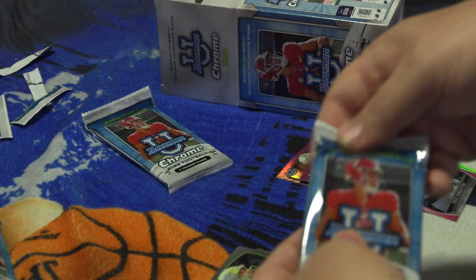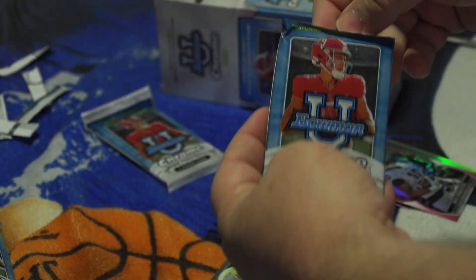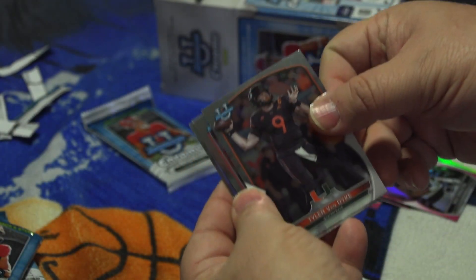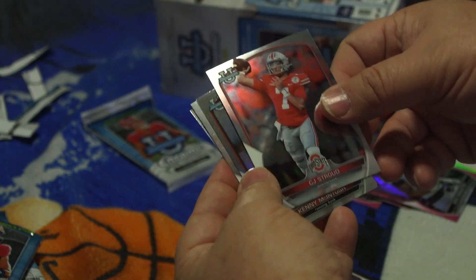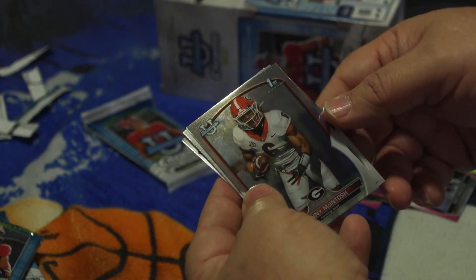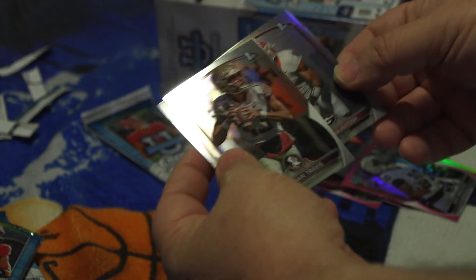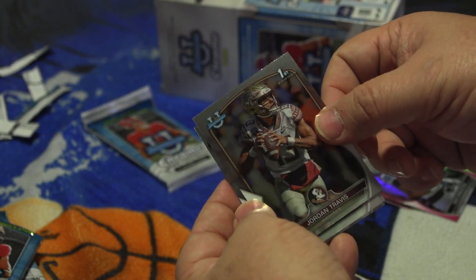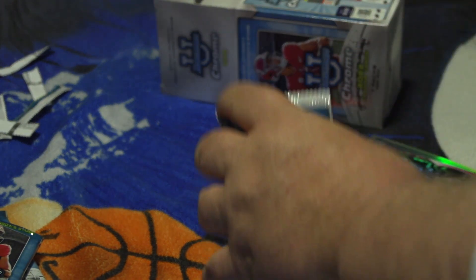Pack number six — we got Tyler Van Dyke from University of Miami quarterback, C.J. Stroud from Ohio State quarterback, he'll probably be drafted right up there, Kenny McIntosh running back from Georgia, and Jordan Travis from Florida State, quarterback. There we go, that's four again — only four.